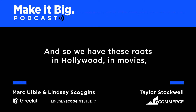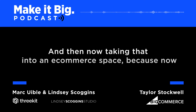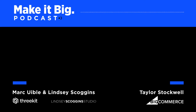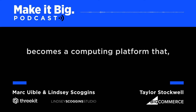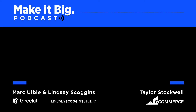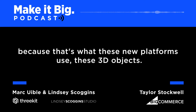We have these roots in Hollywood, in movies, and this really high-poly design. Now we're taking that into e-commerce, because with tools like the internet, and increasingly virtual reality goggles like Oculus, or as augmented reality becomes a computing platform that Facebook or Apple is looking at, people should really be thinking about how do I show my product in a 3D way? That's what these new platforms use — 3D objects.